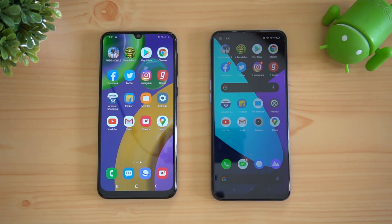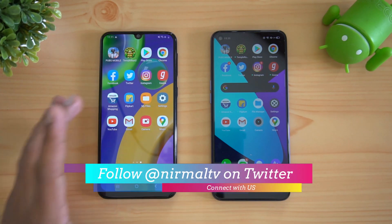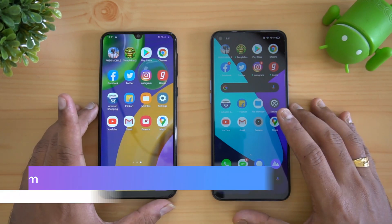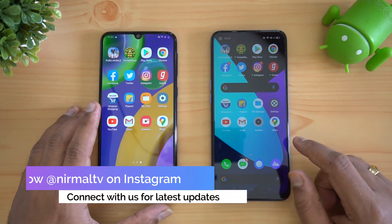Both these devices are priced below 15,000 rupees and both come with quite good hardware. We have the Exynos 9611 octa-core processor on the Samsung Galaxy M21, while we have the Helio G90T octa-core processor on the Realme 6.